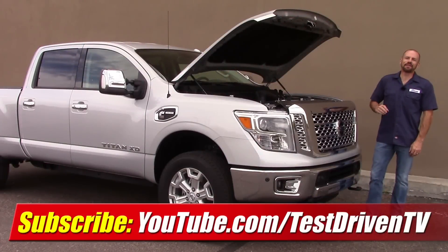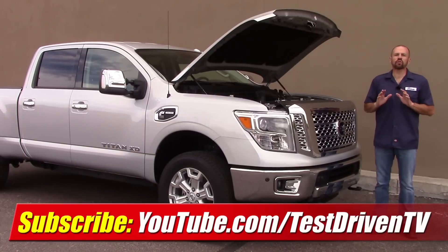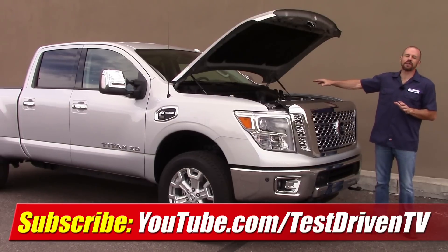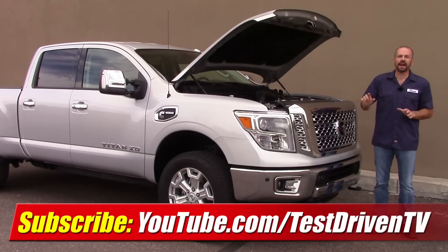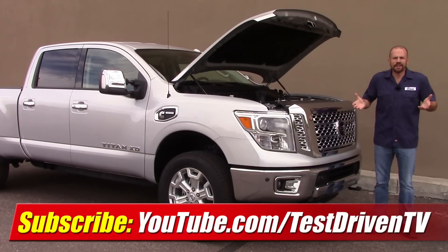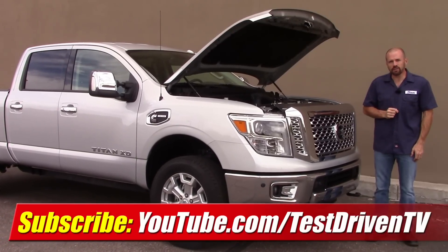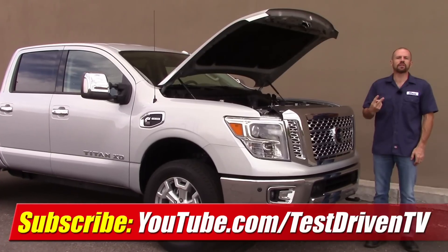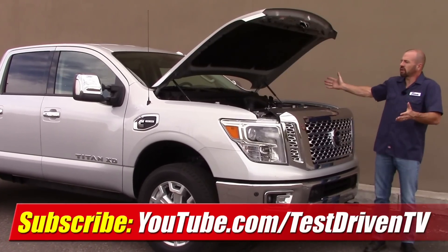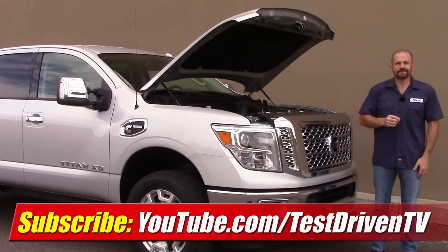Well folks, there you have it for our Underhood Tour of the 2016 Nissan Titan XD with the Cummins turbo diesel. We've test driven this truck and done other technical features on this engine — you can see all of that by clicking the link below in the information section, which is our playlist for this truck. Also, click the link on our screen and subscribe to our YouTube channel. We test drive one, sometimes two vehicles every week, plus we have a new video like this almost every day, so stay tuned.